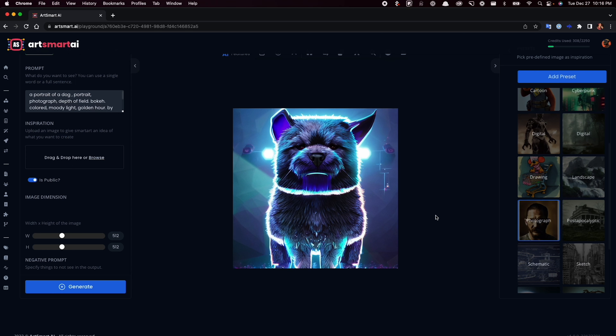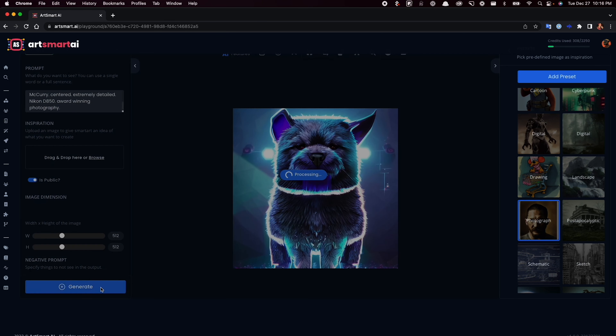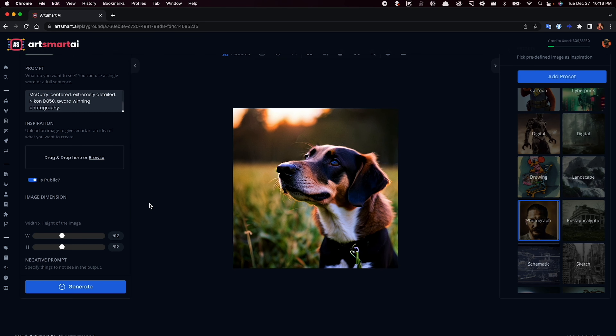ArtSmart.ai lets you create whatever you want, literally. Wanna make a cyberpunk dog? Done. All you need to do is enter a prompt — the more detailed, the better — and ArtSmart.ai will make it happen.